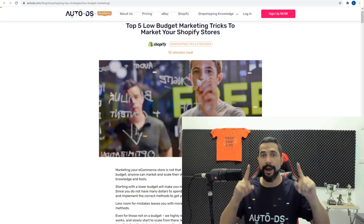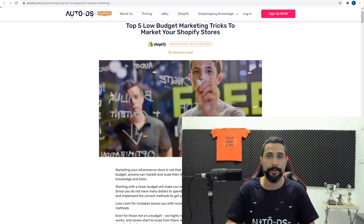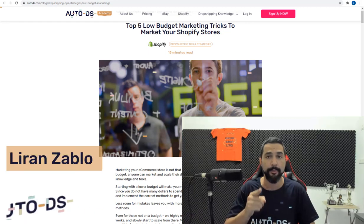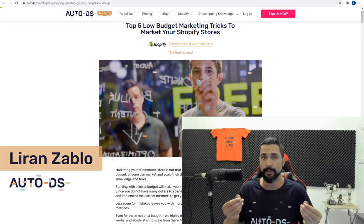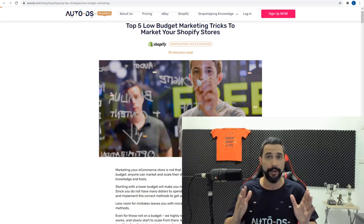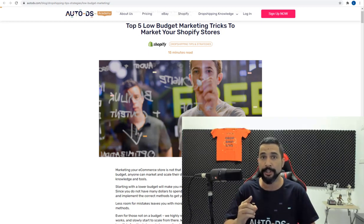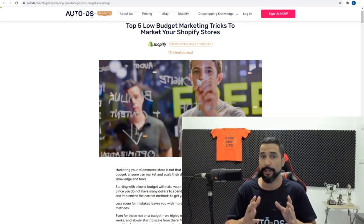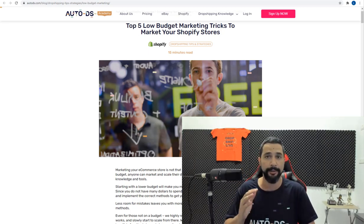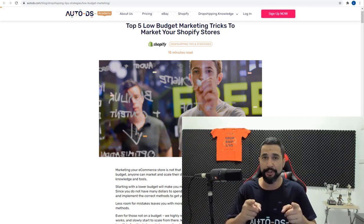The top five low-budget high-impact marketing techniques to help you market your e-commerce business the right way. We all know how expensive it is to start an e-commerce business — you have to reach into your pockets to get your store in front of customers. People on a budget usually learn more before taking action, so in this video you'll learn the five methods to successfully market your e-commerce store while on a budget.